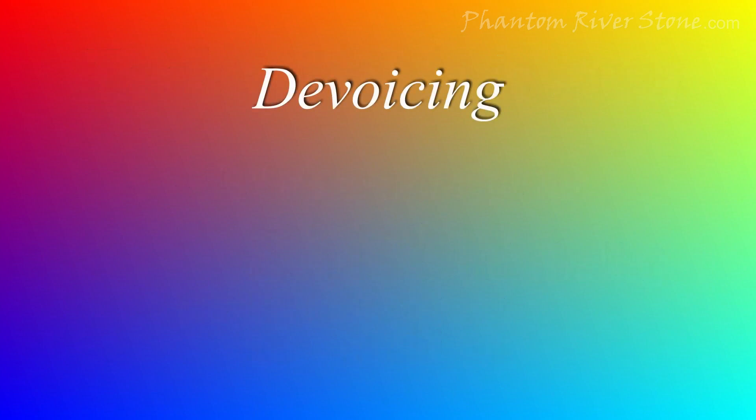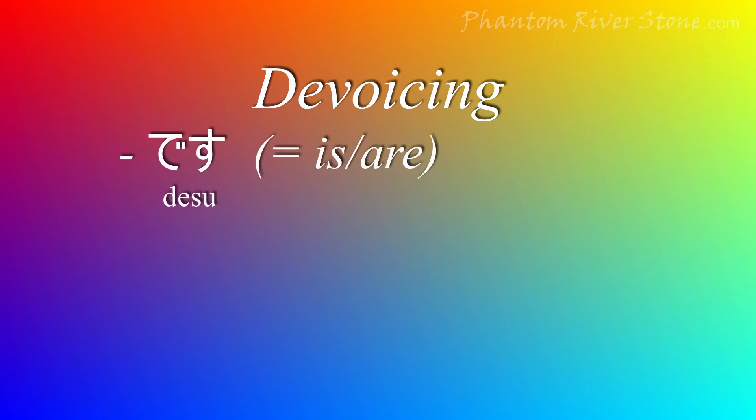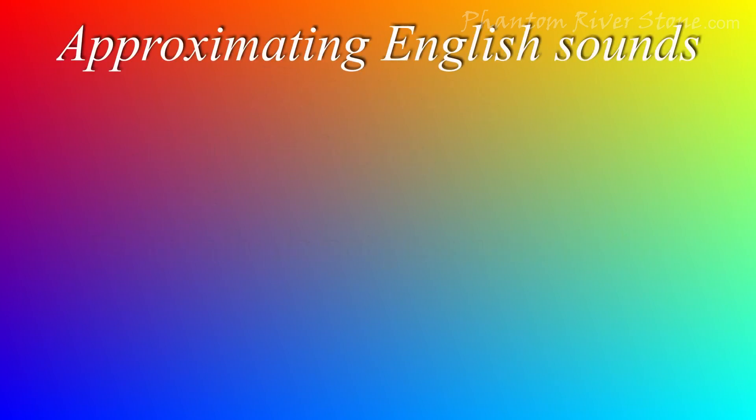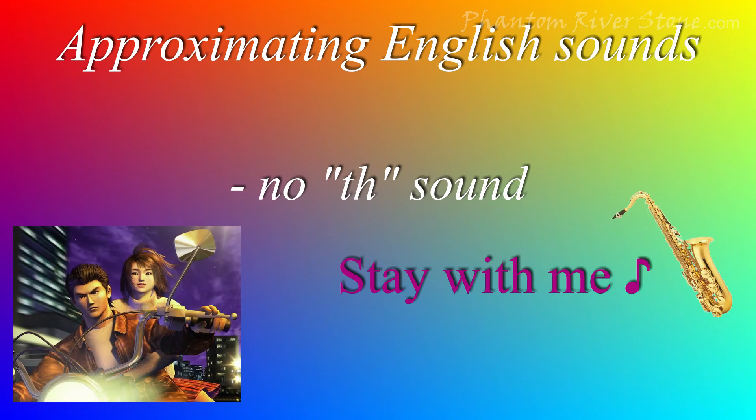There are some common combinations that may be shortened. De and su is often pronounced desu. Certain sounds do not traditionally exist in Japanese, and so they are approximated by other sounds. For example, 'stay with me' becomes...